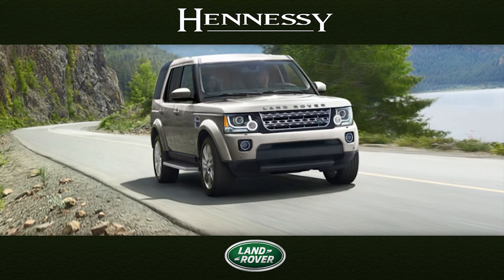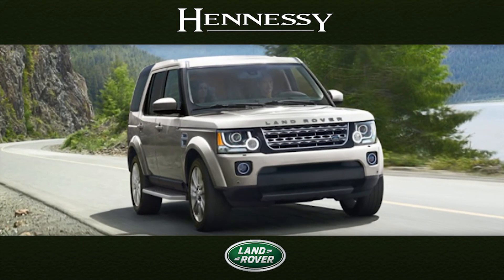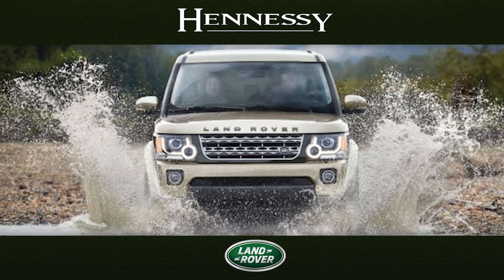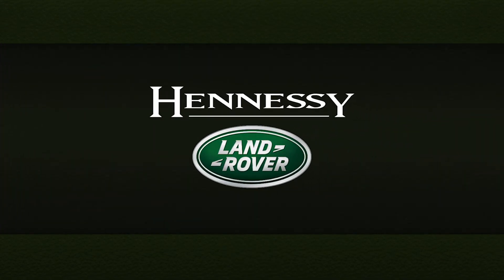Whether on-road or off, the 2015 LR4 delivers luxury, along with an engaged and responsive drive. Now, getting there is as enjoyable as being there. The 2015 Land Rover LR4 from your Hennessy Land Rover centers — take a test drive and experience one today.